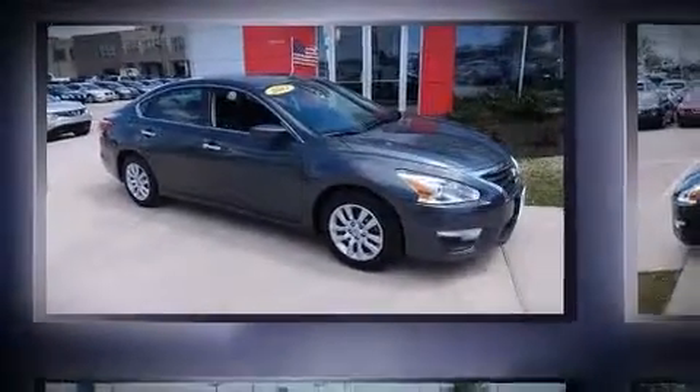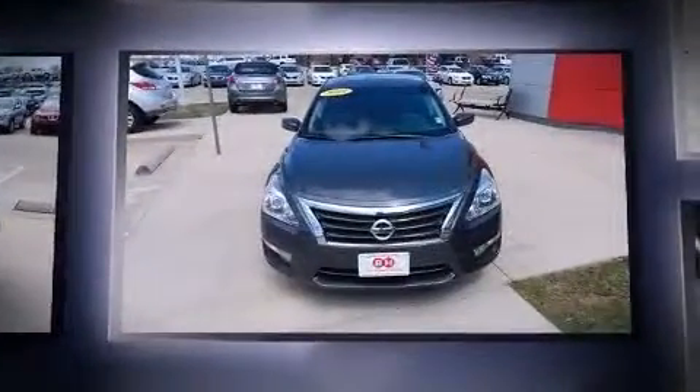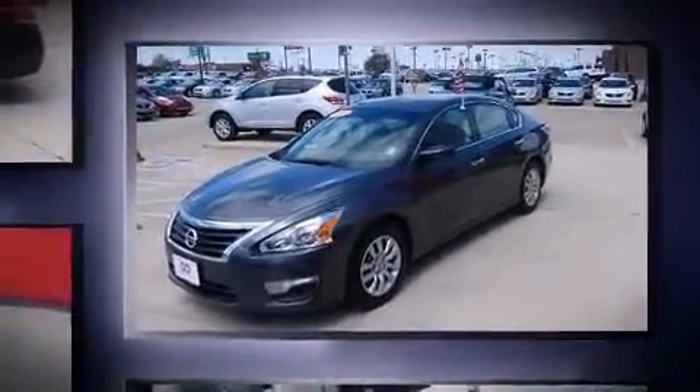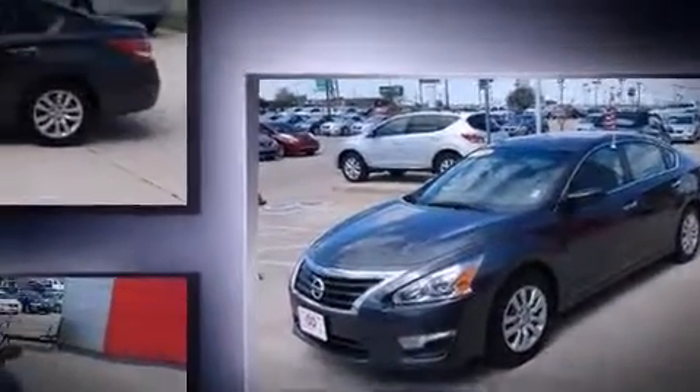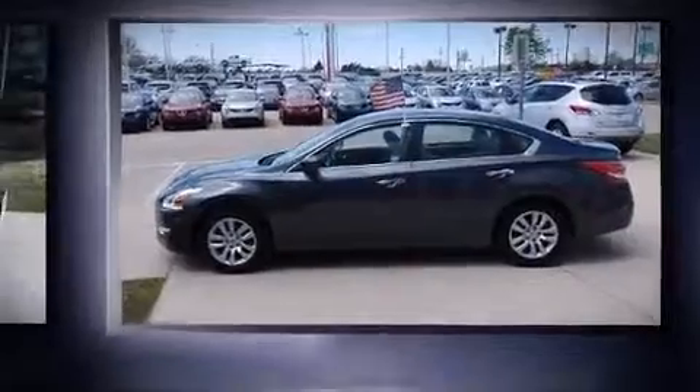Familiarize yourself with the 2013 Nissan Altima. It features a continuously variable transmission, front-wheel drive, and an efficient four-cylinder engine. All of the following features are included: front and rear reading lights, one-touch window functionality, variably intermittent wipers, and more.